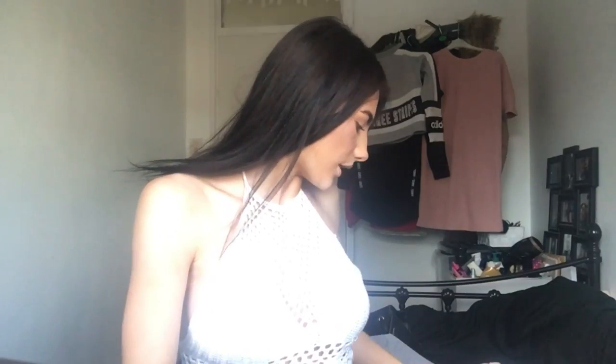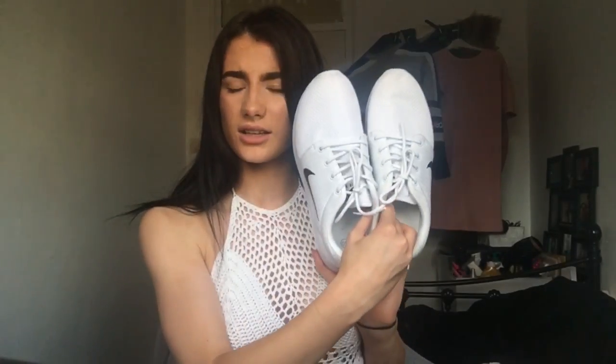Starting off with the trainers — I got these not long ago. I can't actually remember what they're called, but I think they're like Janoski or something. They're extremely comfy. The reason why I bought most of this stuff is because I'm going away on holiday. These are a size 7.